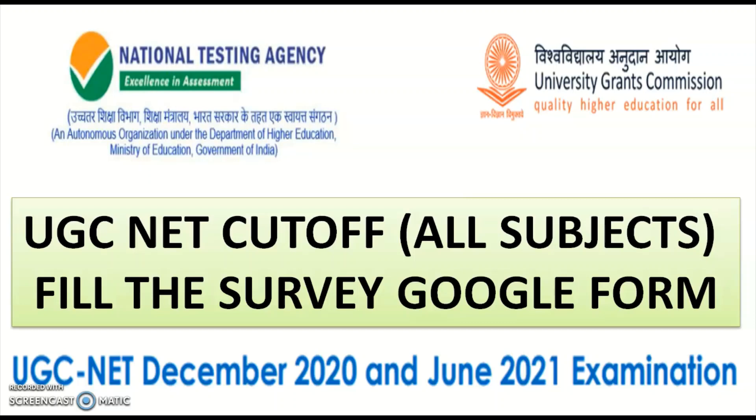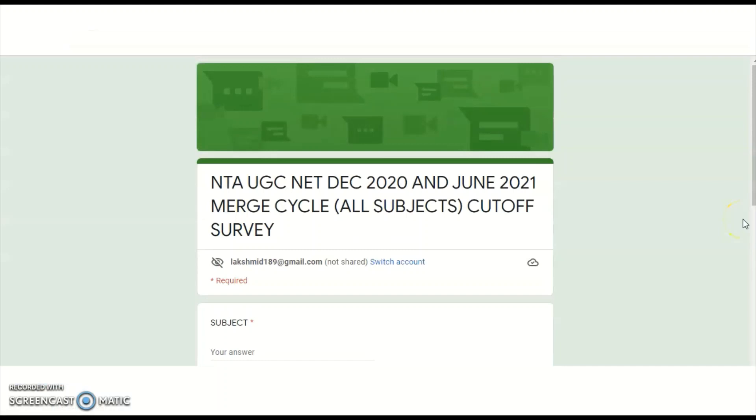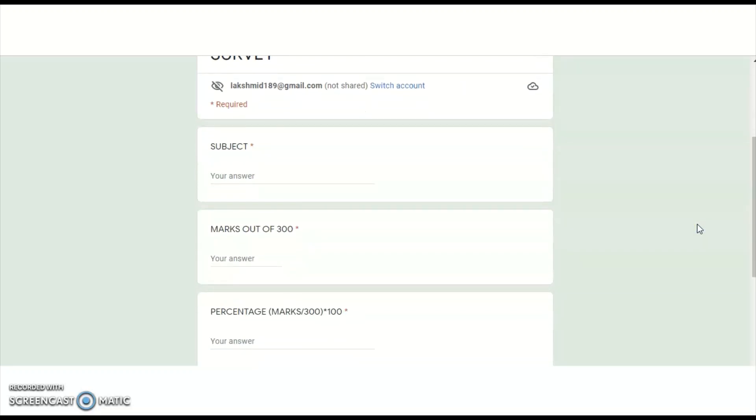Based on all these different comments, I created one Google Form, and the link I will share in the description box of this video. This Google Form is for a survey — just click on that link and you will be directed to the Google Form. You need to sign up with your Gmail ID, and once signed up you will be directed to the form, which has simply four questions. The first one is what is your subject, and the second one is out of 300 marks how many marks you got and what is the percentage.